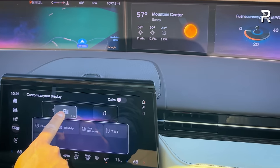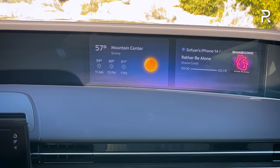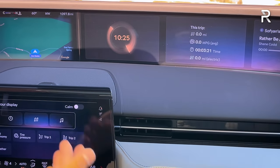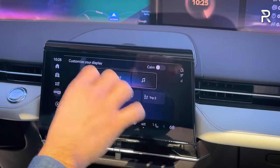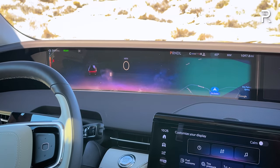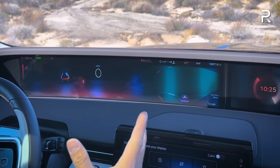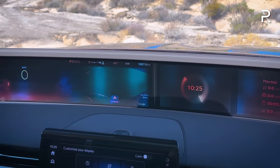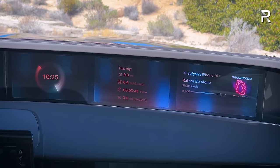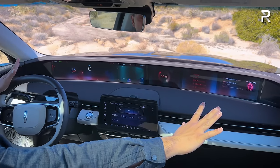You can interchange those cards and move them around as you prefer — swap in the clock, trip computer information, or other data. Lincoln says they worked hard by significantly improving processing speed and screen clarity. It is very bright here in Palm Springs, so the camera's refresh rate is making the screen look a little wonky — it doesn't look that way in person. The screen clarity is very crystal clear, though I do wish it were a little bit brighter.